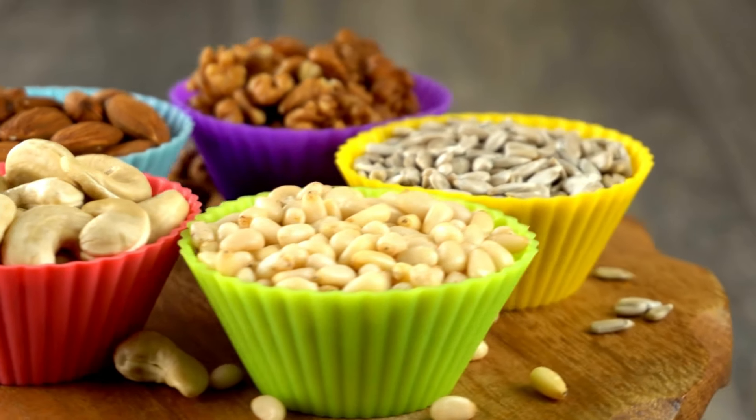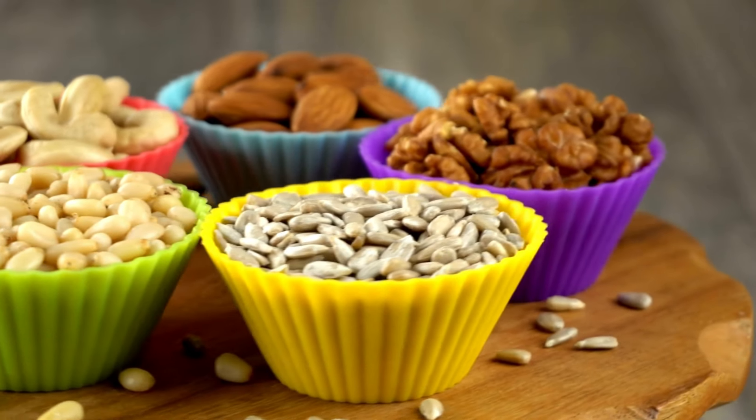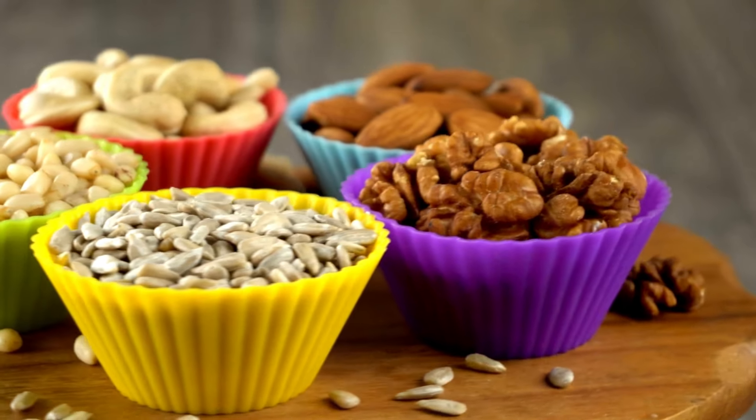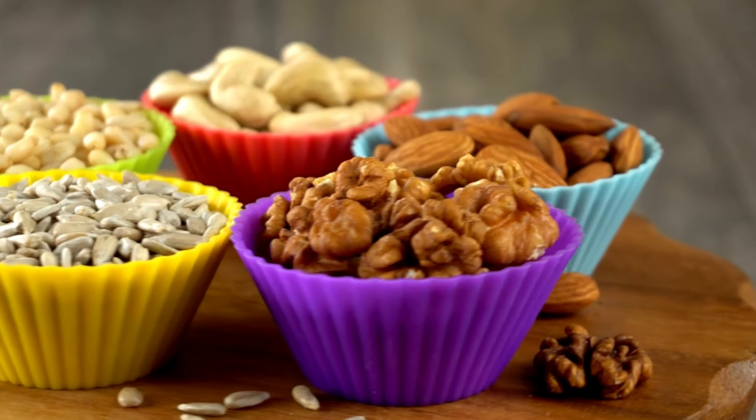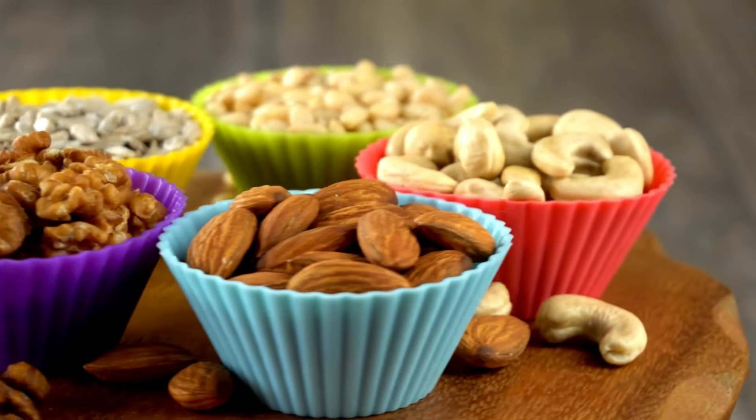Nuts and seeds — including almonds, walnuts, chia seeds, and flax seeds — are rich in healthy fats, protein, and fiber. They can help keep you feeling full and provide essential nutrients for breastfeeding.